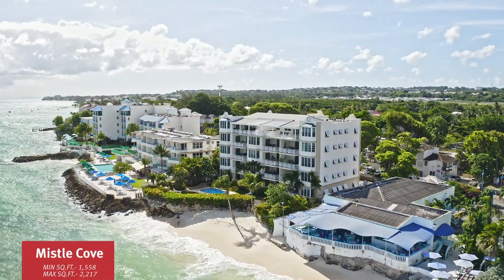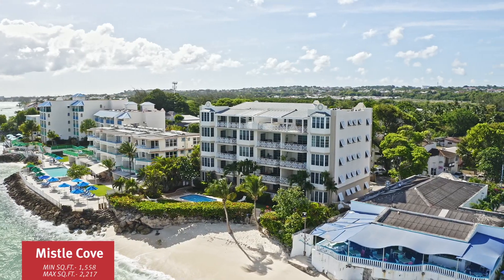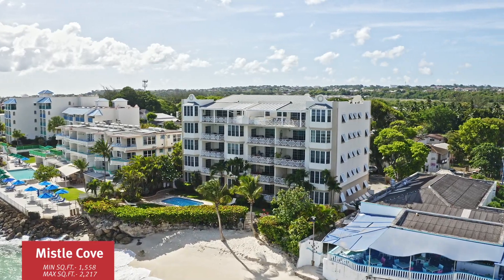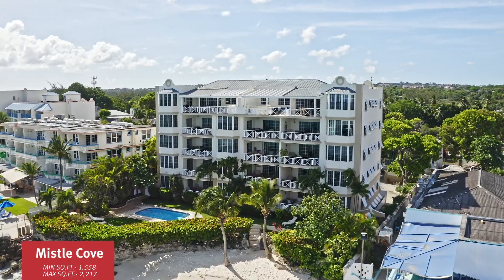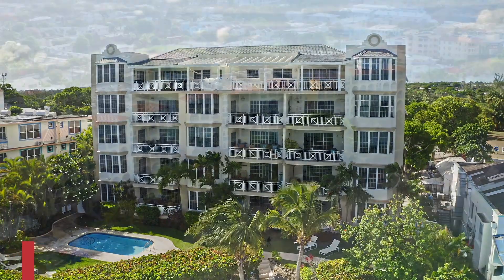Missile Cove, built in 2001, features 14 units — two and three bedrooms — ranging in size from approximately 1,500 to 2,200 square feet. There are currently no units remaining and the last unit sold at $340 US per square foot.